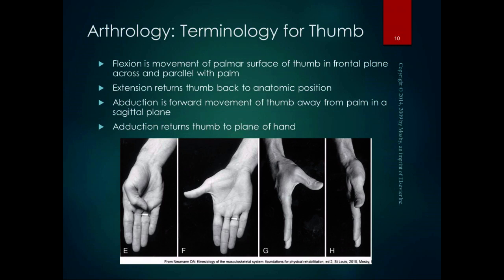Arthrology for the thumb is a little different. Because the thumb is rotated, the metacarpal is rotated 90 degrees from the rest of the palm. Flexion is the movement of the palmar surface of the thumb in the frontal plane, across and parallel with the palm. Extension returns the thumb back to anatomic position — remember, in anatomic position all the joints are in extension. The way to remember this: when you extend your hand out to shake someone's hand, your thumb is in extension. Abduction is forward movement of the thumb away from the palm in the sagittal plane, and adduction returns it to the plane of the hand.